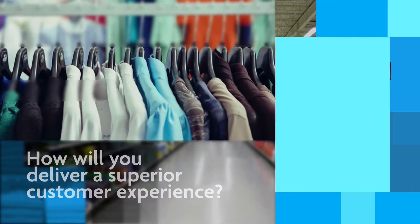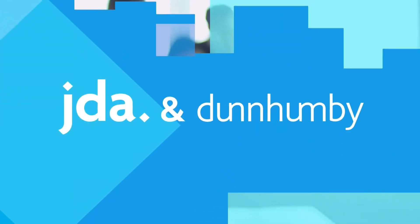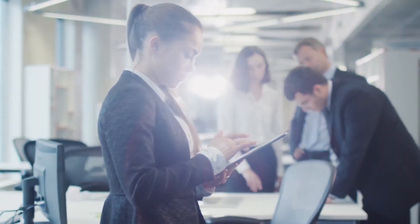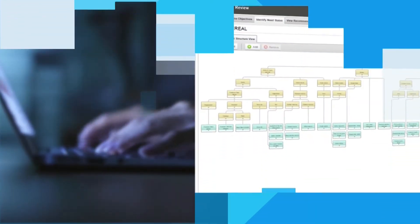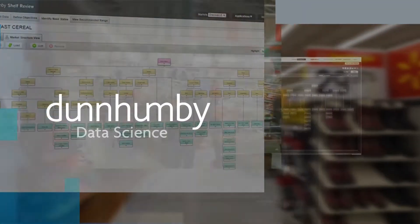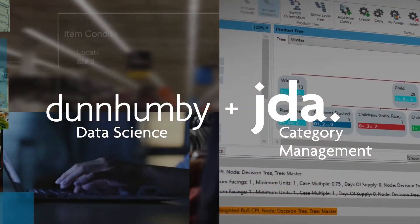Today's customer-centric environment requires a solid assortment planning process driven by customer data science. And thanks to the partnership between JDA and Dunhumby, that's now possible. Your strategy needs to include JDA assortment optimization powered by Dunhumby. This unique offering enables retailers to combine Dunhumby's leading customer data science analytics with JDA's proven category management capabilities.